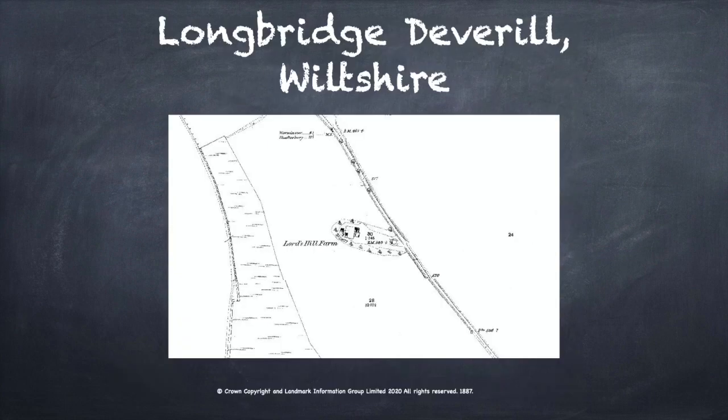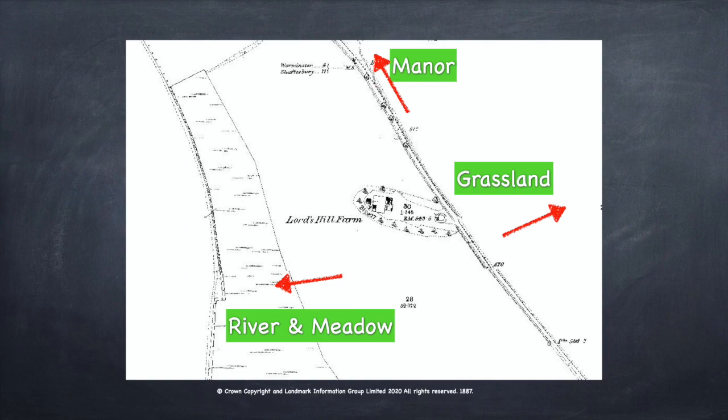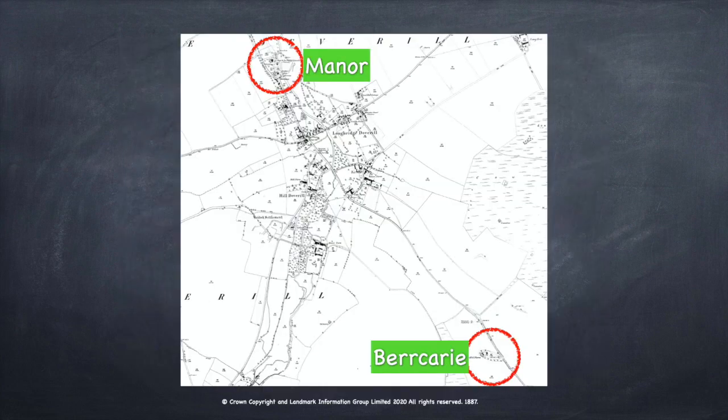Some of these clusters of buildings were also independent farms, occasionally called burkeries, and some developed into farmsteads. On the hillside above Longbridge Deverill is a farm that is known today as Lord's Hill Farm. It is likely that this was the location of the manor sheephouse. It sits on the edge of the grass downland, on a road leading away from the village and up the hillside. This meant that it had easy access to grassland for pasture, the fields of the village for grazing stubble and folding, and the manor for storing wool and transporting other goods.